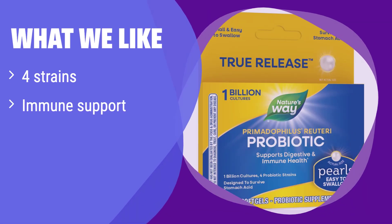What we like: It offers a unique blend of 4 probiotic strains, supporting both digestive and immune health. If you're looking for a formula that supports both your gut and immune system and can withstand stomach acid, this is a great option. Its multiple-strain approach addresses various aspects of gut health.